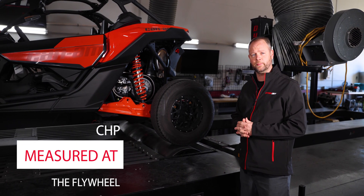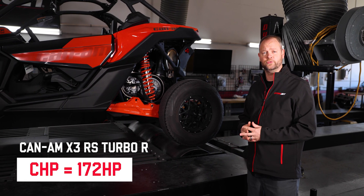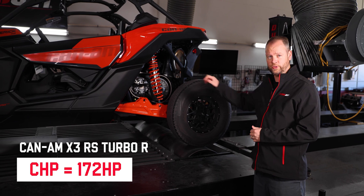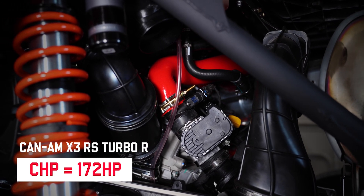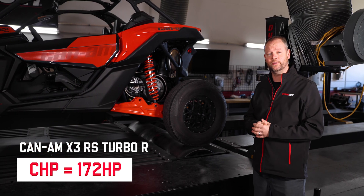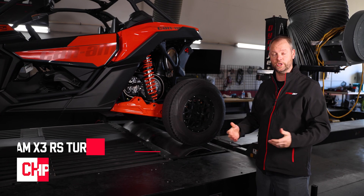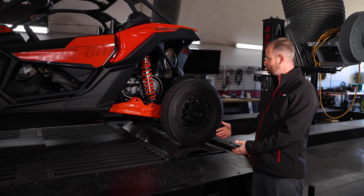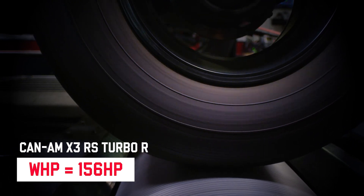Most manufacturers use that horsepower number as their rating for the vehicle. For example, this Can-Am X3 is rated at 172 horsepower to the engine. Why do most manufacturers do that? Well, that's to get a higher number for people who want to purchase their vehicles, as well as any aftermarket components that are ever put on that vehicle. Most people advertise it at that number just so it looks like they're making more power, when realistically the vehicle makes only roughly 156 horsepower to the tire bone stock.